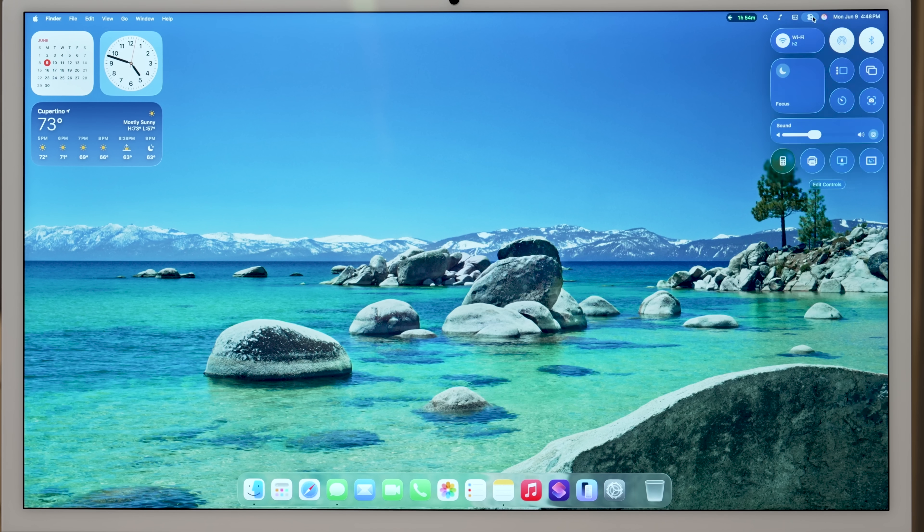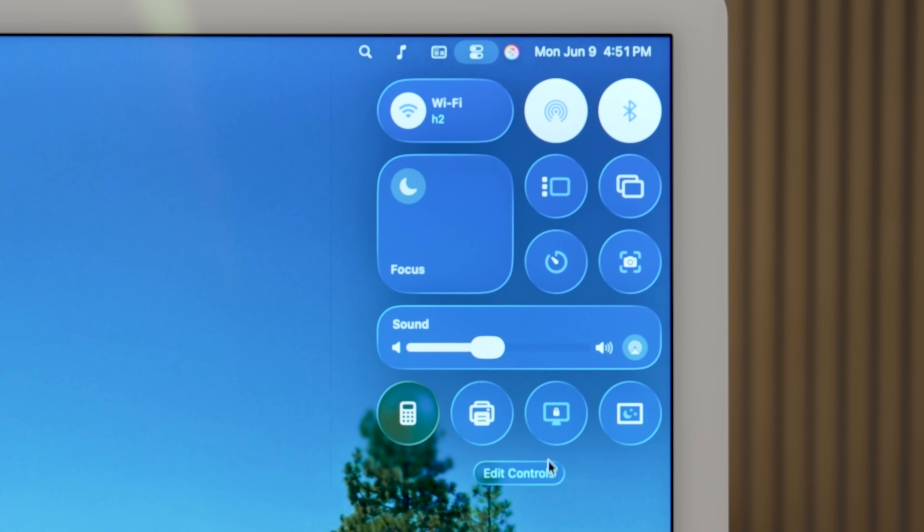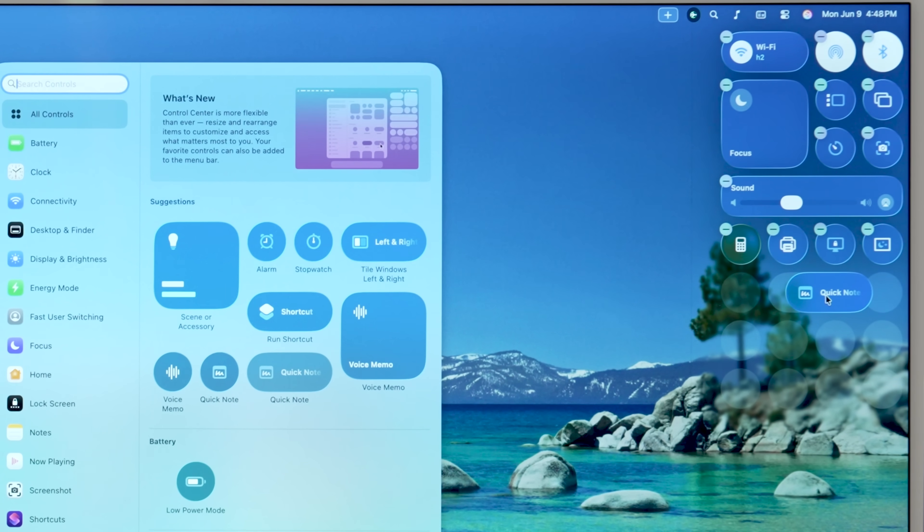Control Center does look classy. I do like the glass look here and it is still just as customizable. You can pull up different things that you want — for example, we dropped in the quick note option, just drag and drop it. And you see the specular highlights — the edges of the glass glow. I think it actually looks really nice here in macOS.